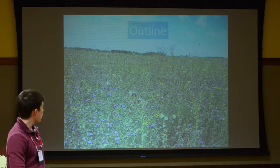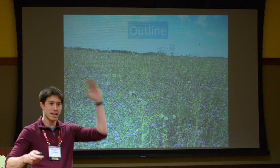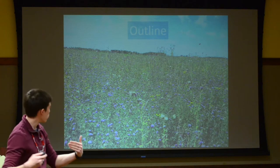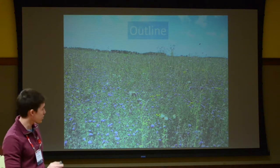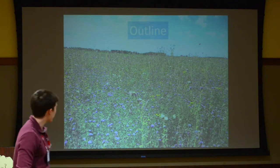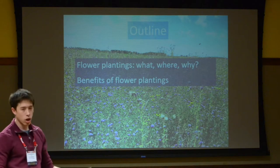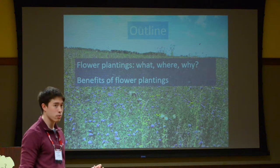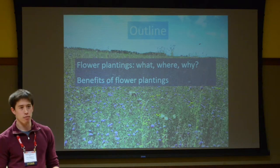As an outline of what I'm going to be talking about, first we're going to go into the background about floral plantings: what are they, where do you use them, and why do we want them there? This will segue nicely to the benefits of these floral plantings for growers.